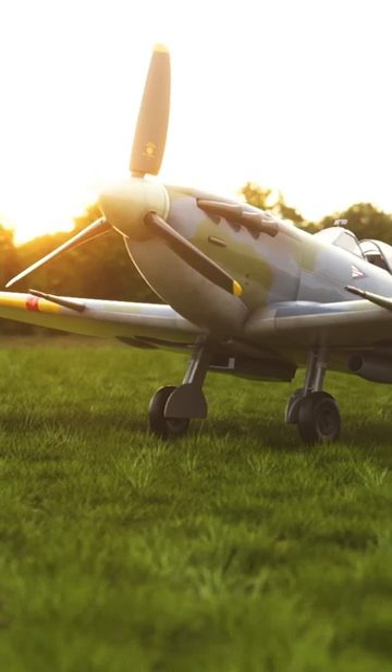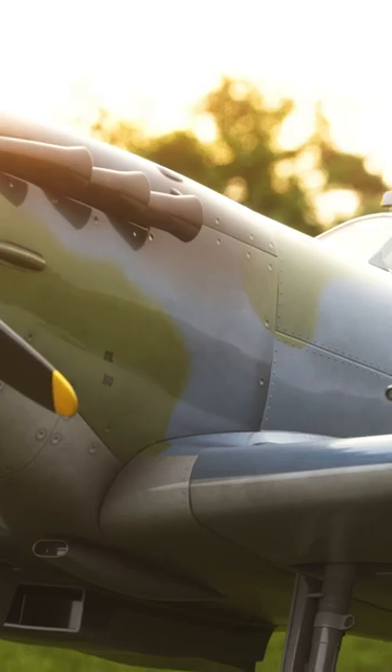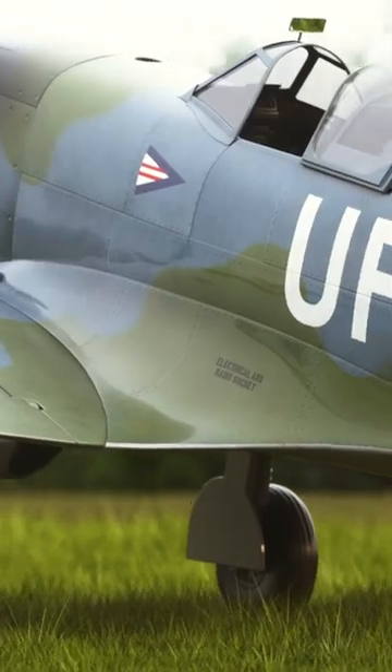Some of the greatest engineers of World War 2 worked on this fighter, and the designs they came up with changed the course of the war.